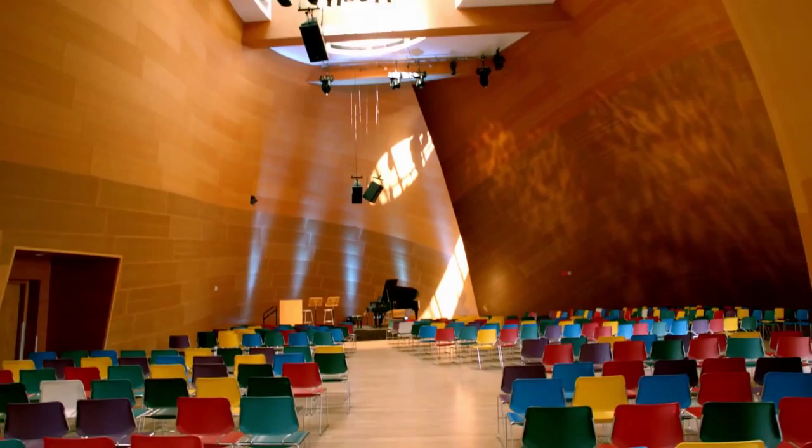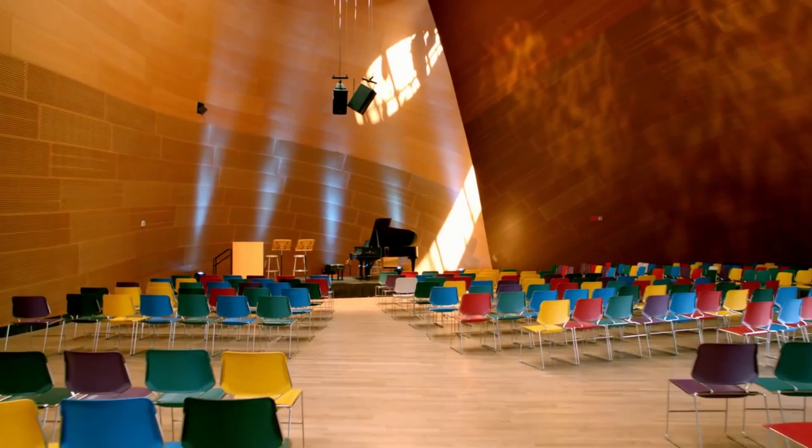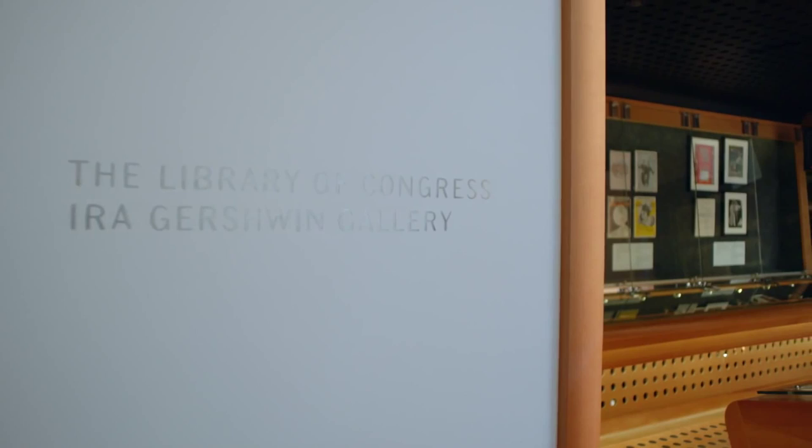Walking past BP Hall, you'll come across the Library of Congress Ira Gershwin Gallery, a place where rotating, musically-themed historical exhibits are displayed for the public to enjoy.